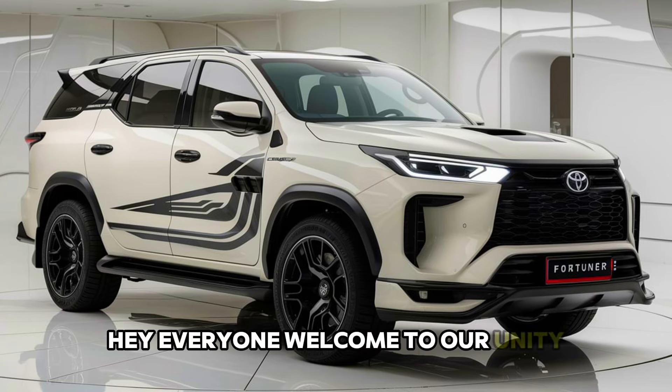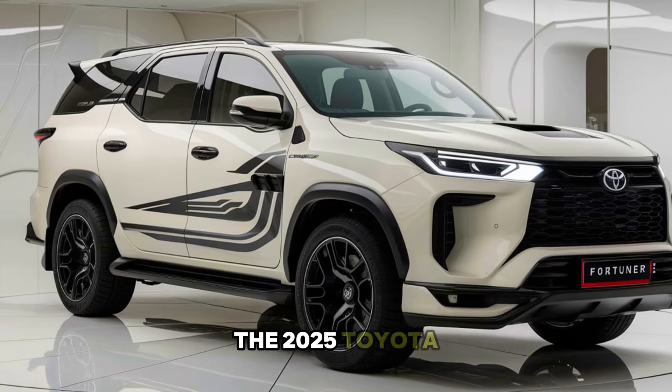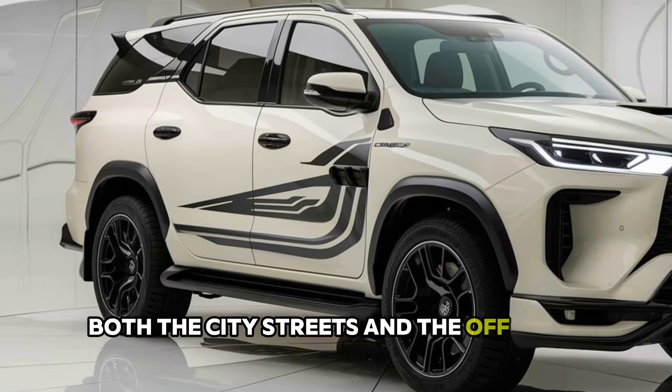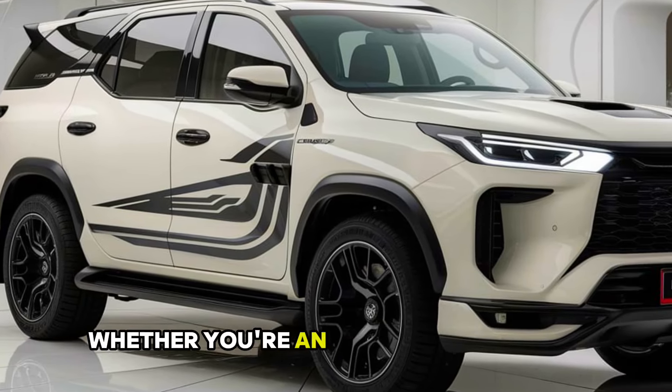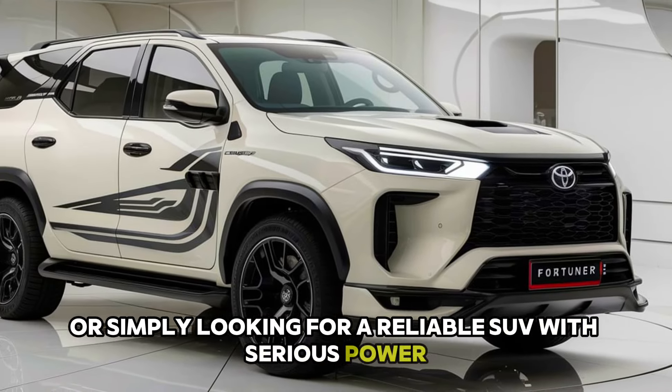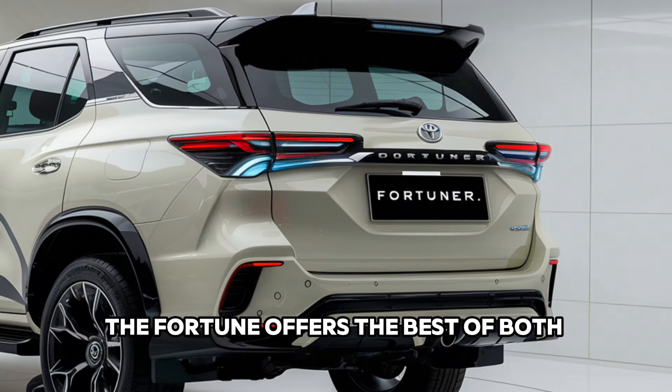Hey everyone, welcome to our unity car. The 2025 Toyota Fortuner is here and it's ready to dominate both the city streets and the off-road trails. Whether you're an adventurer at heart or simply looking for a reliable SUV with serious power, the Fortuner offers the best of both worlds.